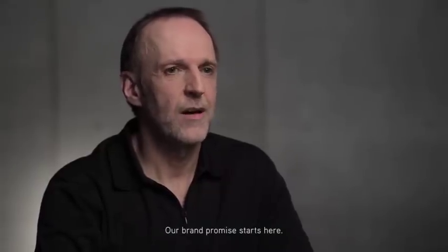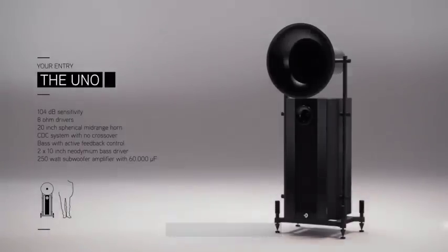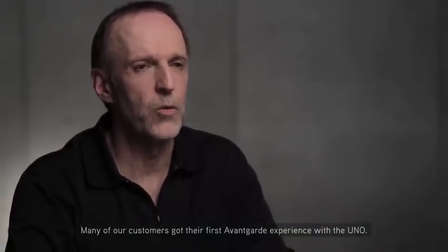The UNO — our brand promise starts here. The UNO is our entry model. With its 20-inch spherical funnel, it covers the essence of the horn magic. Many of our customers got their first Avantgarde experience with the UNO.